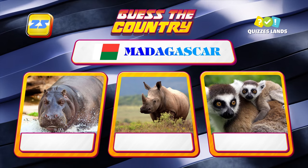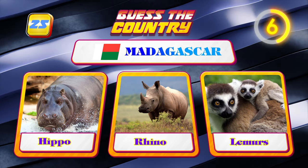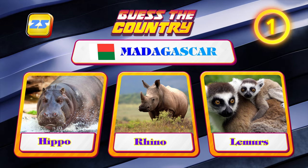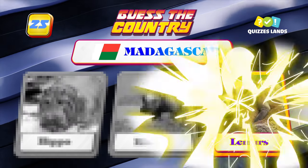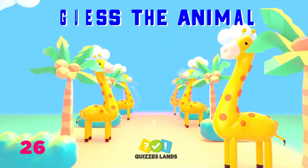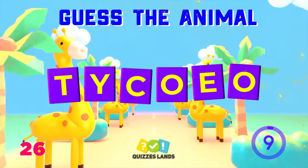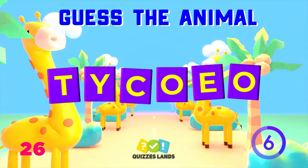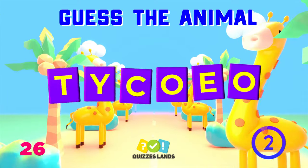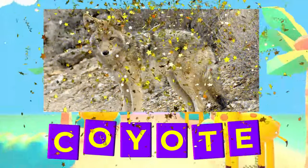Next is Madagascar — hippo, rhino, or lemurs? Lemurs is the correct answer. What about this footprint? Coyote is the correct answer.